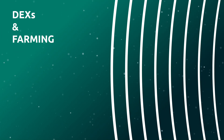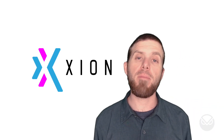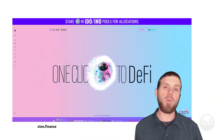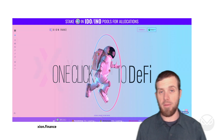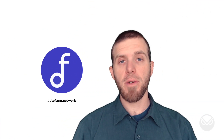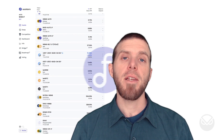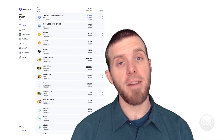Another project worthy of note in the DEX and farming category is Zion Finance, a protocol that resembles PancakeSwap in many ways — you can swap, earn, participate in a Launchpad program, or their NFT metaverse. Also on Gnosis Chain is Autofarm, a yield aggregation platform currently deployed on 15 different chains. You can check them out for yield farming and review the current rates on screen.